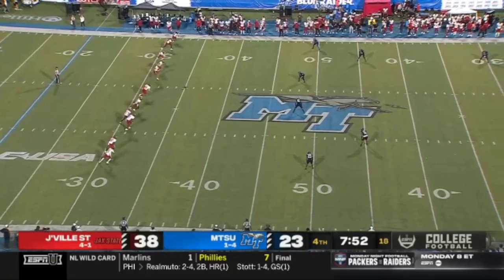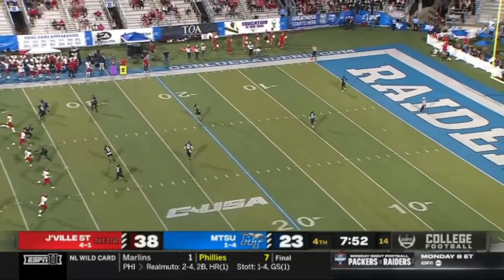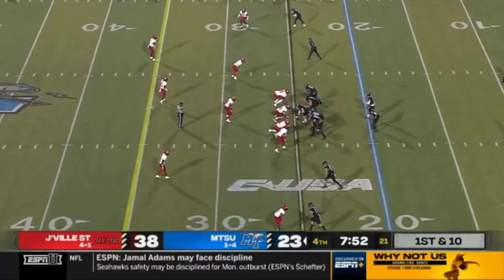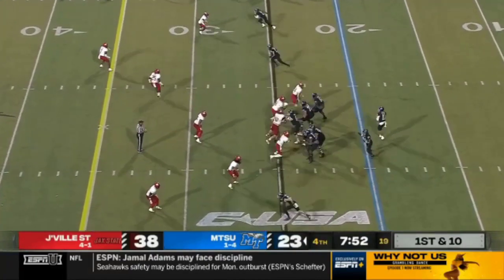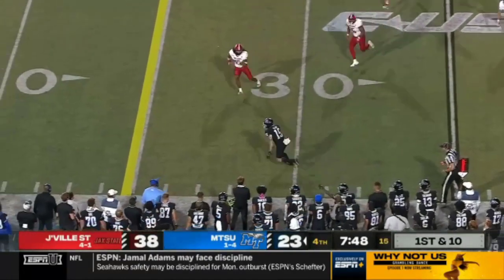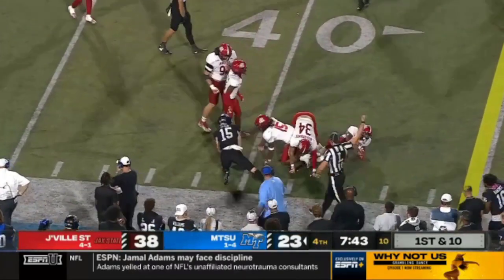Jacksonville State has scored 31 unanswered points. What a second half it's been — Middle Tennessee in trouble. They led this game 23-7, now trailing 38-23. They've been stuck on 23 this entire second half and are now running out of time.